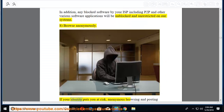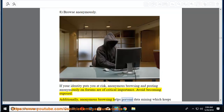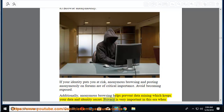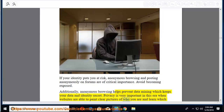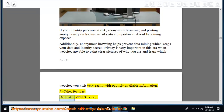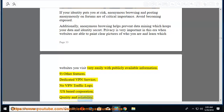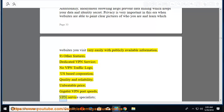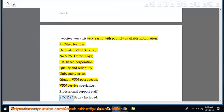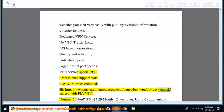Eighth, browse anonymously — if your identity puts you at risk, anonymous browsing and posting anonymously on forums are of critical importance. Anonymous browsing also helps prevent data mining, keeping your data and identity secret. Ninth, other features include: dedicated VPN service, no VPN traffic logs, US-based corporation, quality and reliability, unbeatable price, gigabit VPN port speeds, VPN service specialists, professional support staff, and SOCKS5 proxy included. Visit privateinternetaccess.com to get started with PIA VPN.